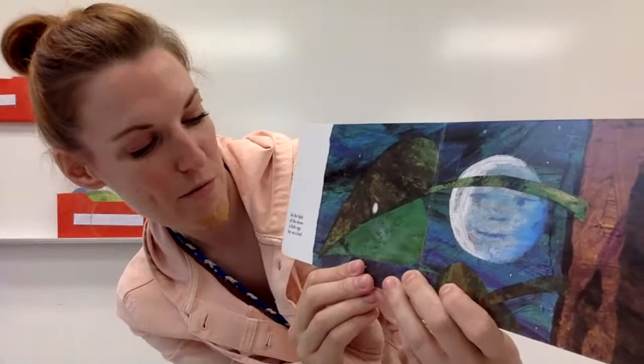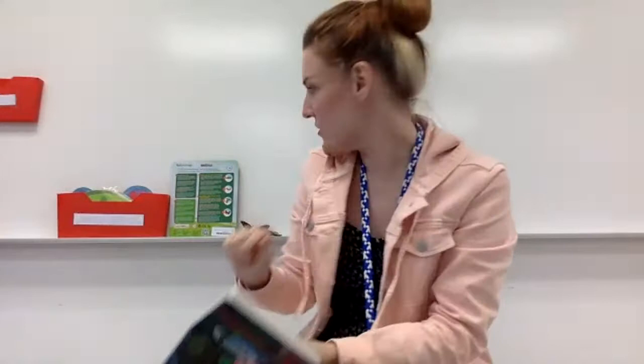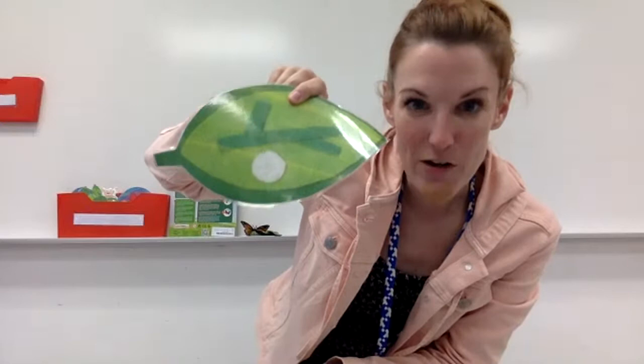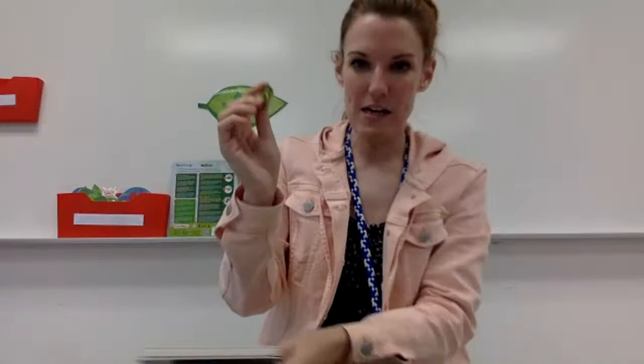In the light of the moon, a little egg lay on a leaf. So the first step in our life cycle — we're going to talk about four parts of the life cycle today. The first step is an egg. A butterfly or a caterpillar starts off as an egg. That's the first step. I have these little examples here that you can look at in our classroom.